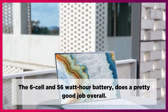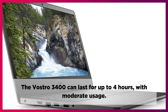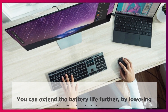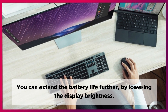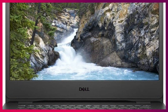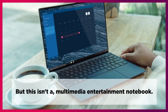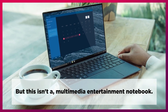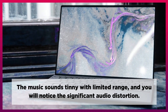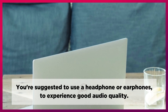The 6-cell, 56-watt-hour battery does a pretty good job overall. The Vostro 3400 can last for up to 4 hours with moderate usage. You can extend the battery life further by lowering the display brightness. As for audio, the Vostro 3400 is adequate for listening to music, but this isn't a multimedia entertainment notebook. The music sounds tinny with limited range and you will notice significant audio distortion. You're suggested to use headphones or earphones to experience good audio quality.